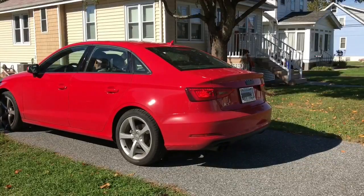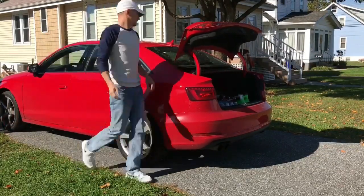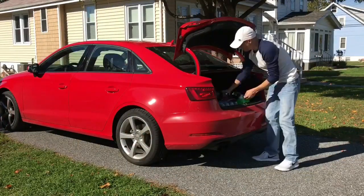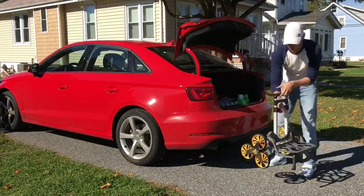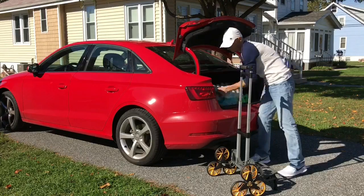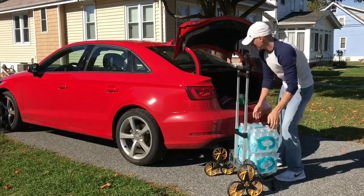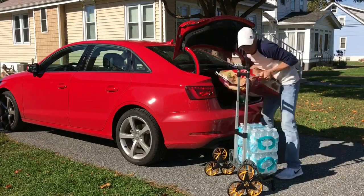With every problem comes a solution. One of my problems after I go shopping is getting home and having to lug everything in piece by piece. But thanks to my new Up Cart and how easy it is to use, I've eliminated that problem — simply load everything up on my Up Cart.